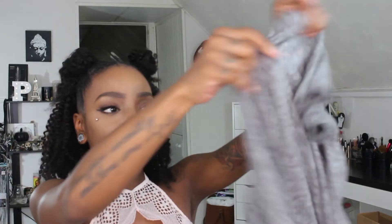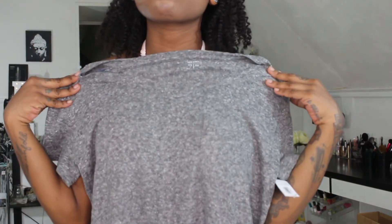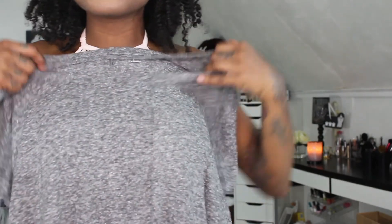I got a boyfriend tee — it wasn't an extra small but it fits a little loose, which is the point. Super cute and so comfortable — I can't wait to wear it with boyfriend jeans or the boyfriend shorts. And lastly, I got a pair of black leggings in extra small. You can never have enough leggings!